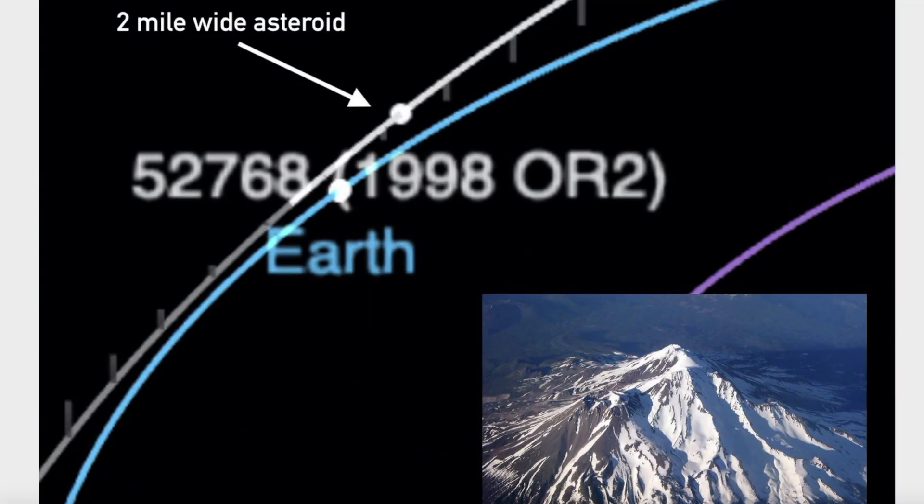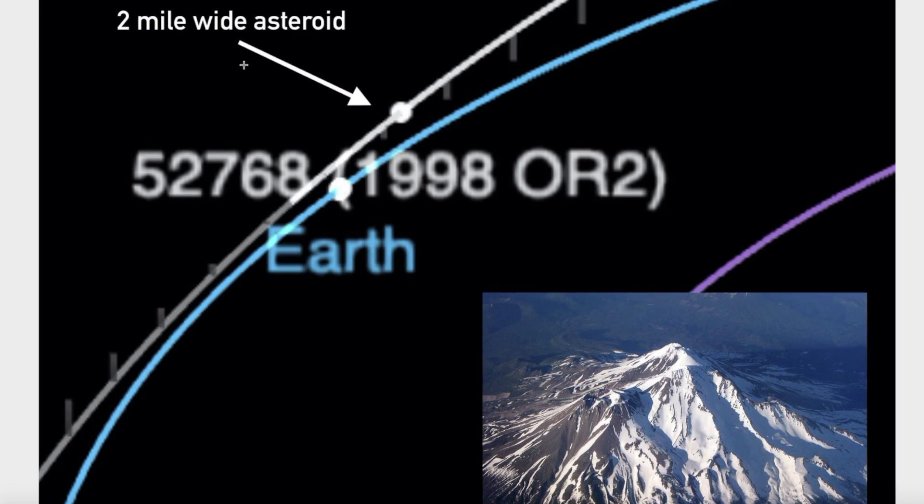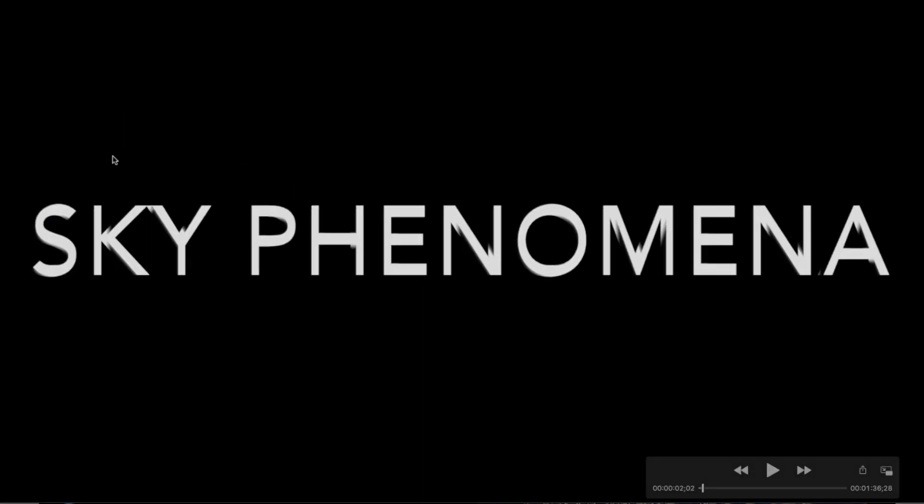Hey, what's up guys. In this video we're going to take a look at a two-mile wide asteroid that is headed towards planet Earth. This is its current location right now. If you were able to see it, it would look like the top half of Mount Shasta, as you can see down here in the lower right-hand corner. We're going to take a look at where this asteroid is and when it's supposed to go past planet Earth.